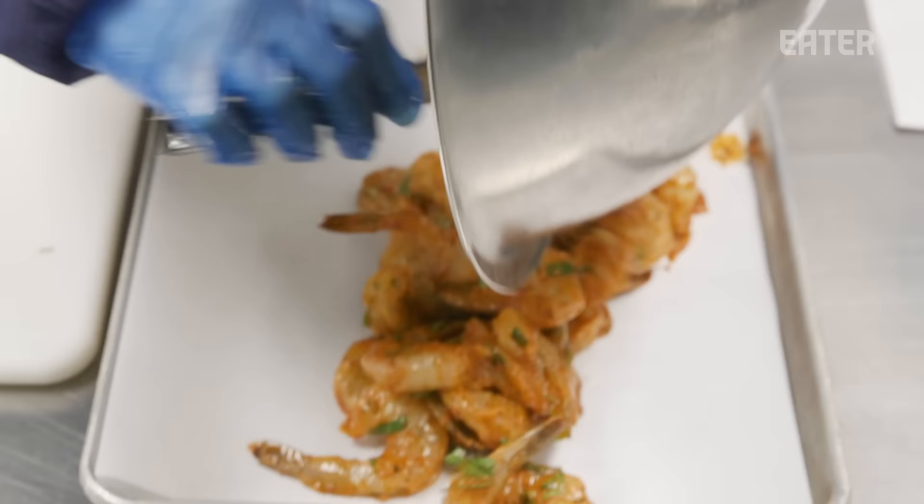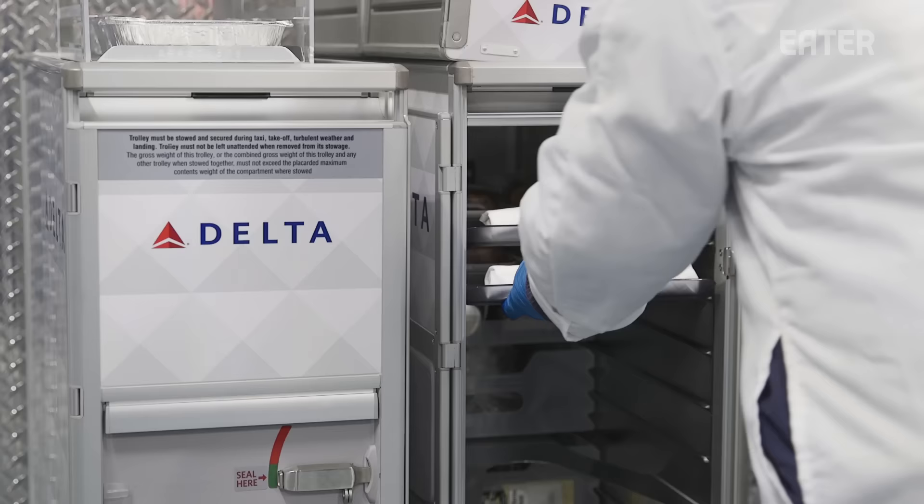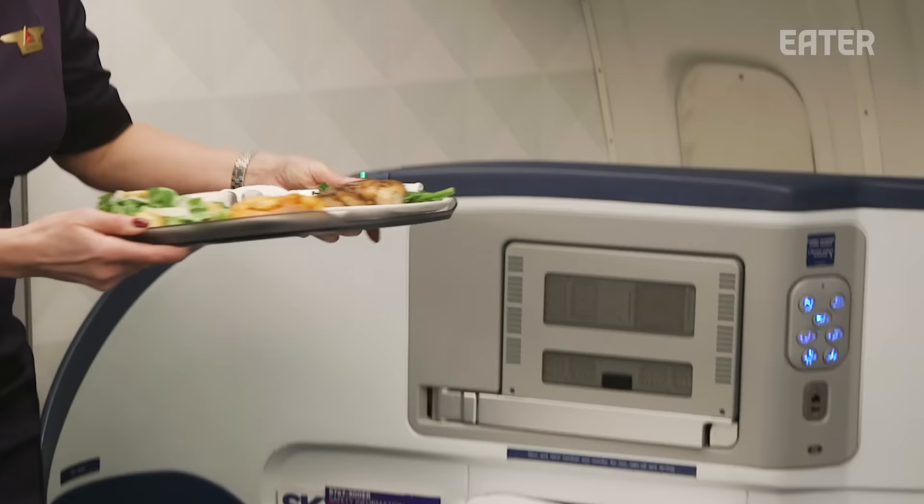We're here in Atlanta, Georgia at Delta, and we're going to team up with their chefs to see how they make their food taste good at 30,000 feet in the air. We're going to start the day off at Gate Gourmet to see how food is being prepped and packaged, ending the day at Delta's training facility to see how that food ends up on your tray table. I'm excited to get a taste of what Delta One customers have been eating.